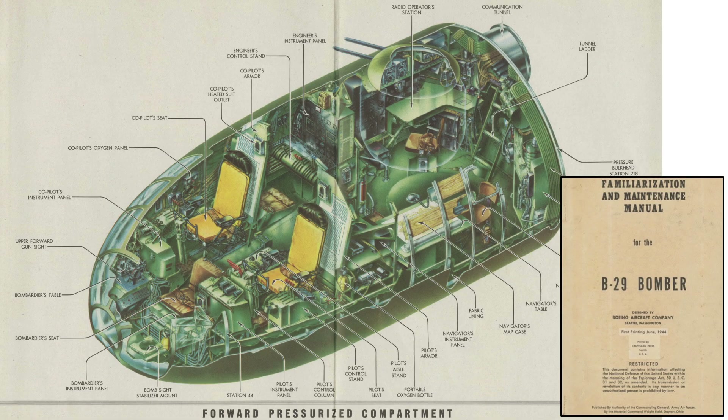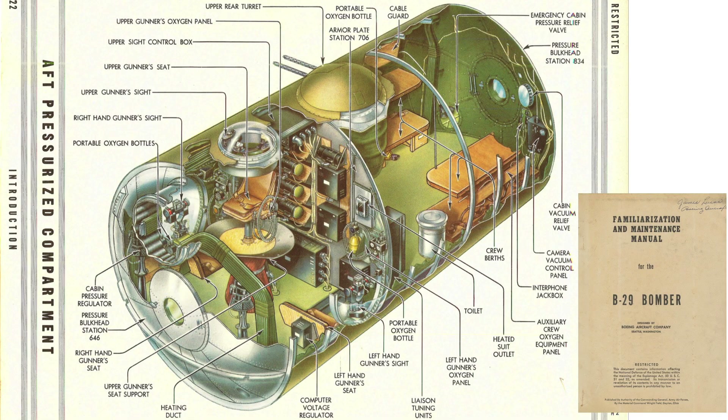The six crew positions within the forward crew compartment are shown in this image. The tunnel's entry cutout is shaded here and resides in the body station 218's pressure bulkhead. The three to five crew positions within the aft crew compartment are shown in the following image. This graphic does not reflect the late-war B-29 models, which replaced the crew rest compartment bunks with radar and electronic countermeasure stations. The tunnel's entry cutout at the aft end resides at the body station 646 pressure bulkhead.